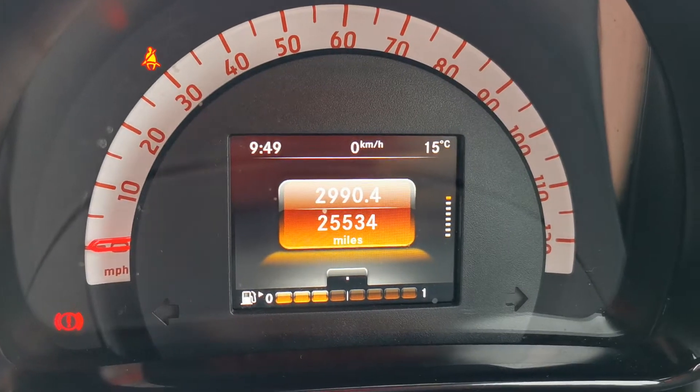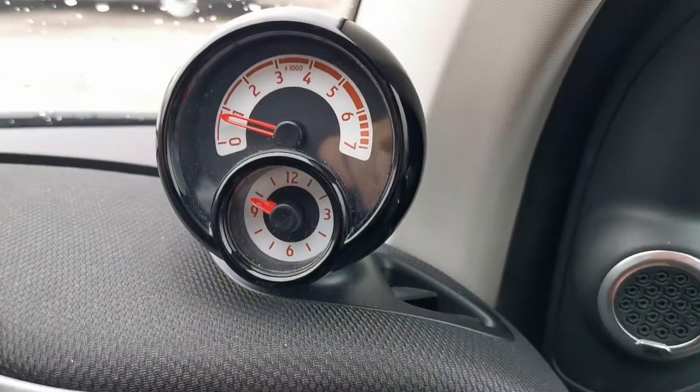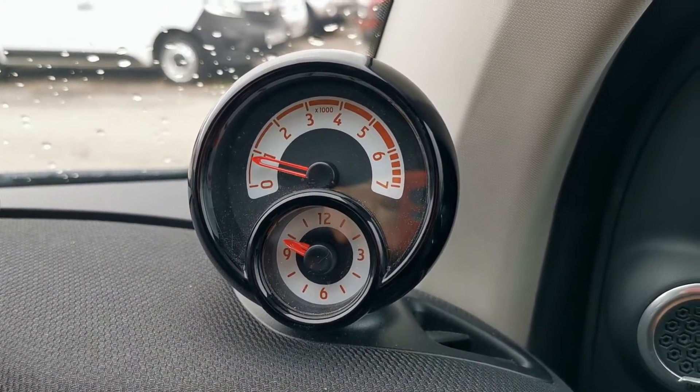Full colour display there — 25,534 miles as it stands. Your rev counter and clock are positioned up here on the dash.